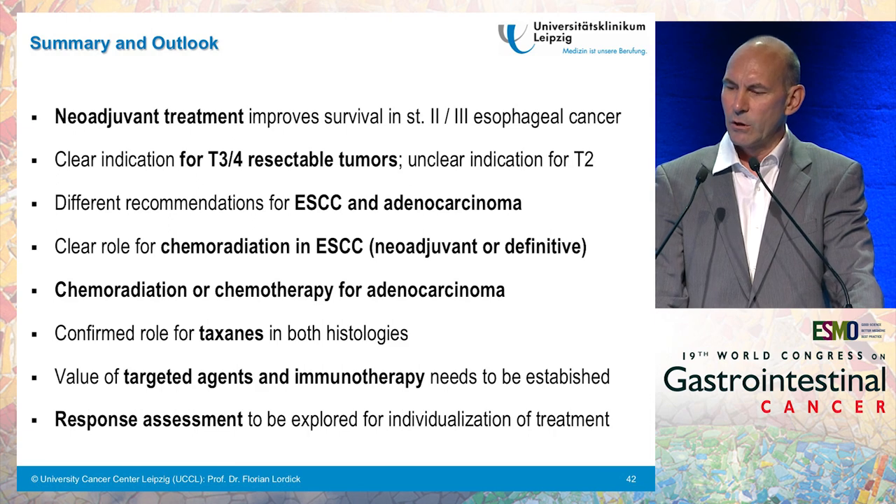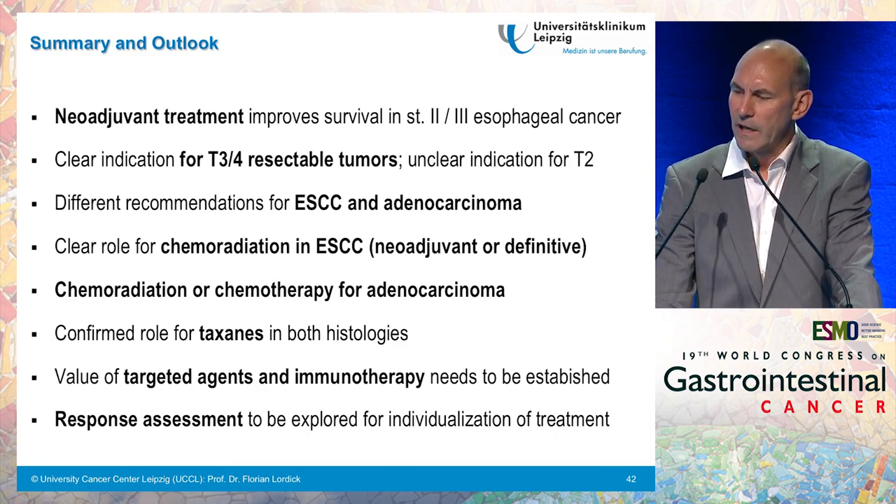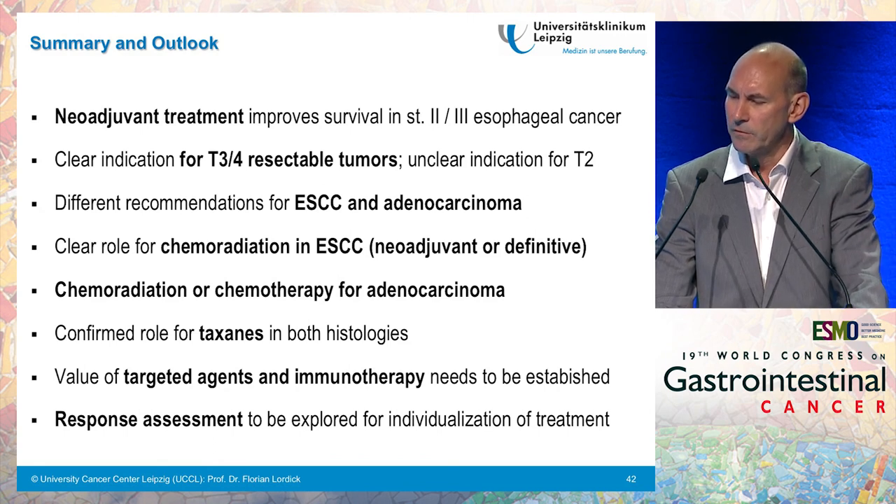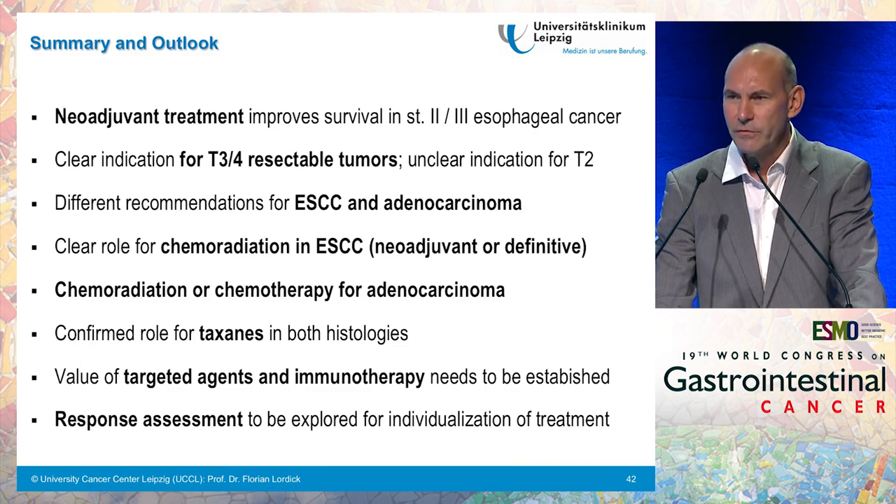In summary, neoadjuvant treatment in esophageal cancer improves survival in stage 2 and 3 disease. There is a clear indication for T3-T4 resectable tumors, and a still unclear indication for T2 tumors. There are different standard recommendations for squamous cell cancer and adenocarcinoma, with a clear role for chemoradiation in squamous cell cancer — neoadjuvant or definitive — and a recommendation for chemoradiation or chemotherapy for adenocarcinoma. There is a confirmed role for taxanes in both histologies, as seen with the CROSS and FLOT regimens. The value of targeted agents and immunotherapy needs to be established, and response assessment needs to be further explored for individualization of treatment. Thank you very much for your kind attention.